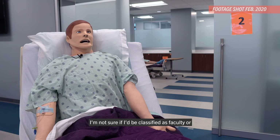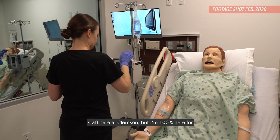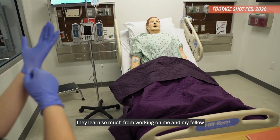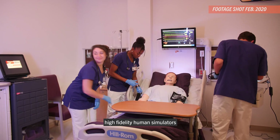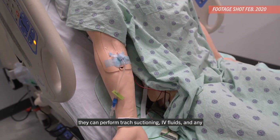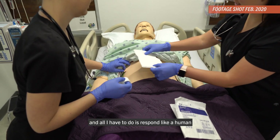I'm not sure if I'd be classified as faculty or staff here at Clemson, but I'm 100% here for the nursing students. They learn so much from working on me and my fellow high-fidelity human simulators. They can perform trach suctioning, IV fluids, and any number of wound dressings they'll need. And all I have to do is respond like a human.